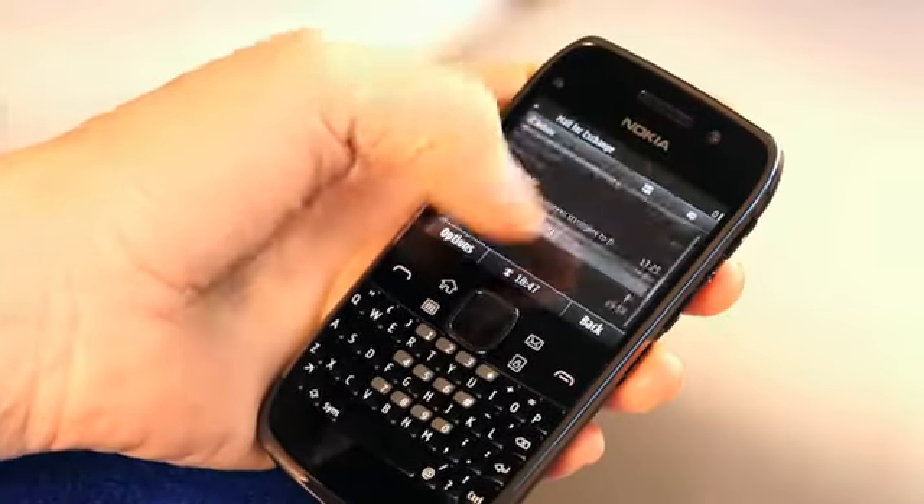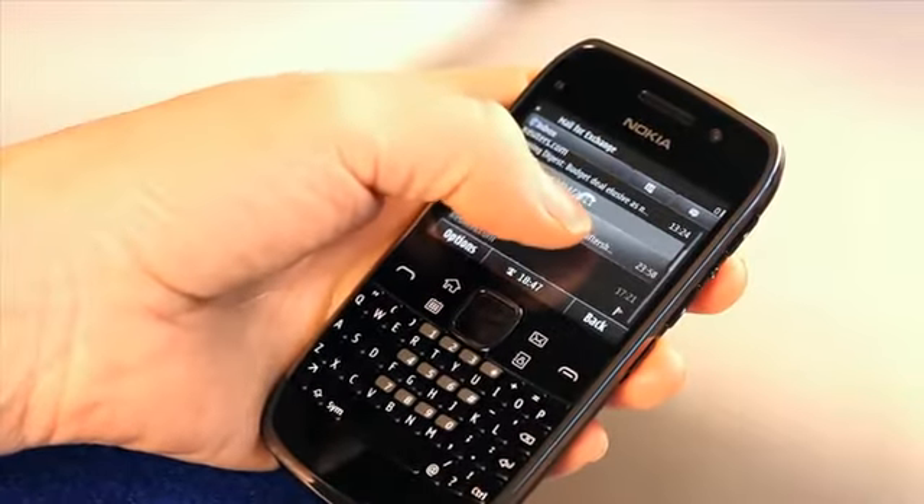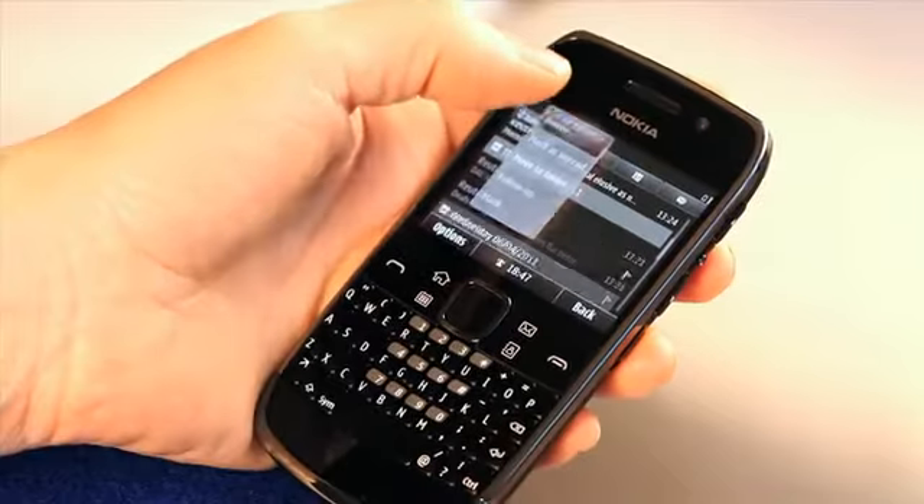We know that smartphone users demand great battery life, and with Nokia E6 we give you that, allowing you to take care of business wherever you are and worry less about battery charging. It's not only about business — it's also about keeping in touch through social networks, through instant messaging and, of course, through email.